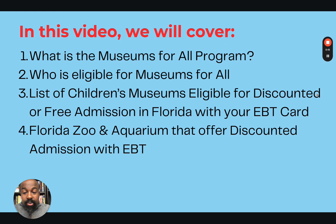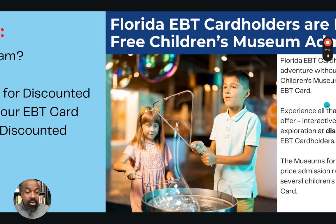I want to explain what this program is about. It's called the Museum for All program, and it has 1,200 locations across the country that allows you to use your EBT card anywhere in the country at one of these locations for free or at amazing discounts. I'm going to give you the list of children's museums in Florida that are part of this program, where you can use your EBT card and bring up to four people in your family.